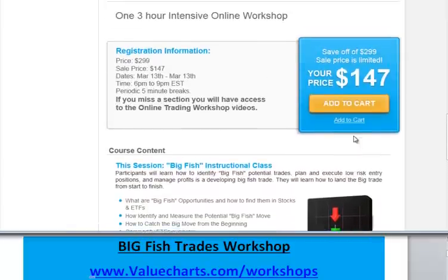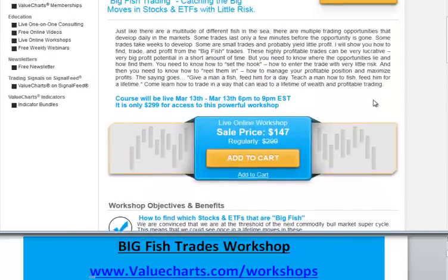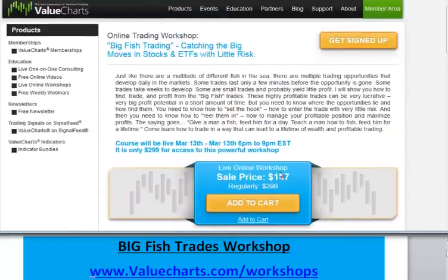Again, this is an extremely timely workshop. It is of great functional significance right now where you have a lot of this choppiness in the market and the market looks like it's about to roll over. There are some great opportunities in what I call a big fish trade — a couple of them shaping up. It's time to get in. I look forward to you all being there.